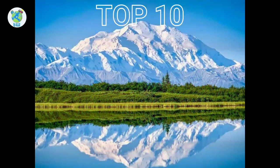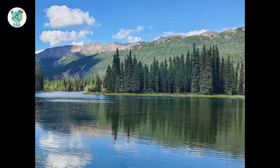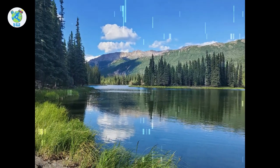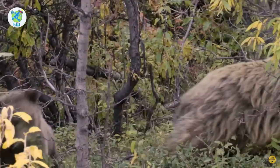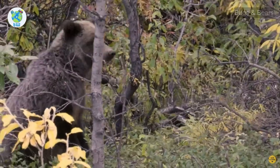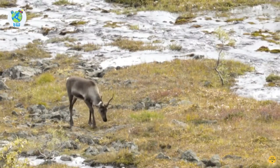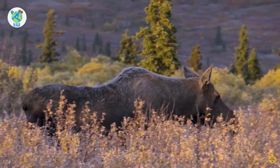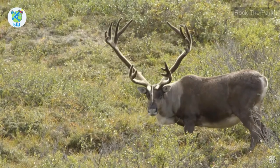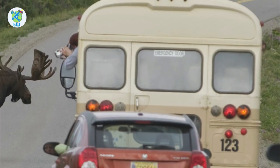Top 10 things to do in Denali are coming up next. Wildlife Viewing: Denali National Park is a ginormous park spread over 6 million acres. Here you will spot grizzly and black bears, wolves, Dall sheep, caribou, and if lucky you may also see arctic ground squirrels, foxes, and marmots. There is a bus tour — more on that later.